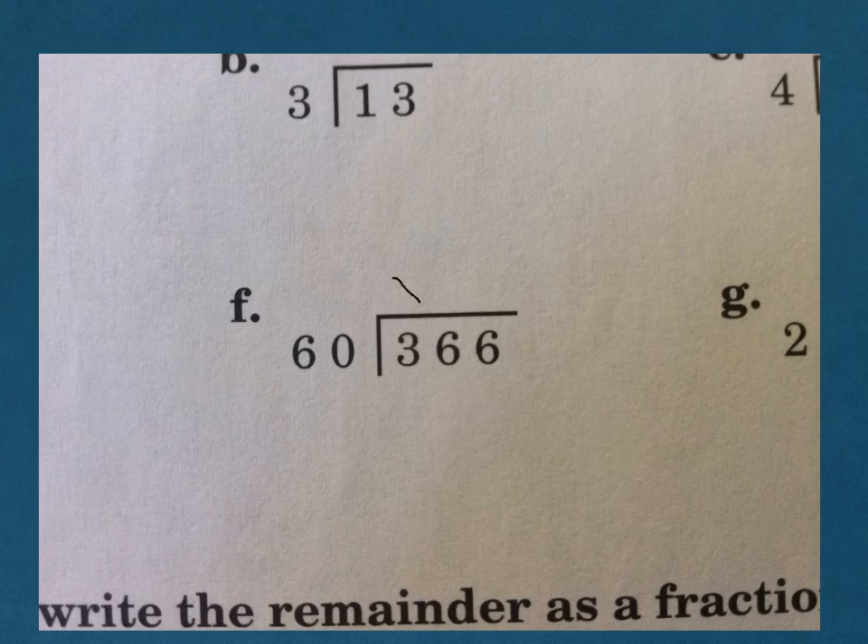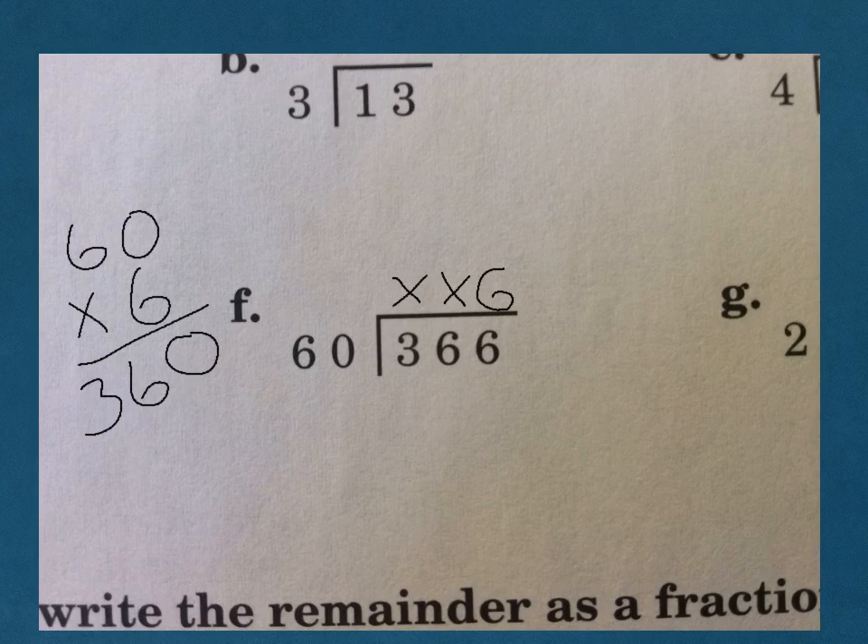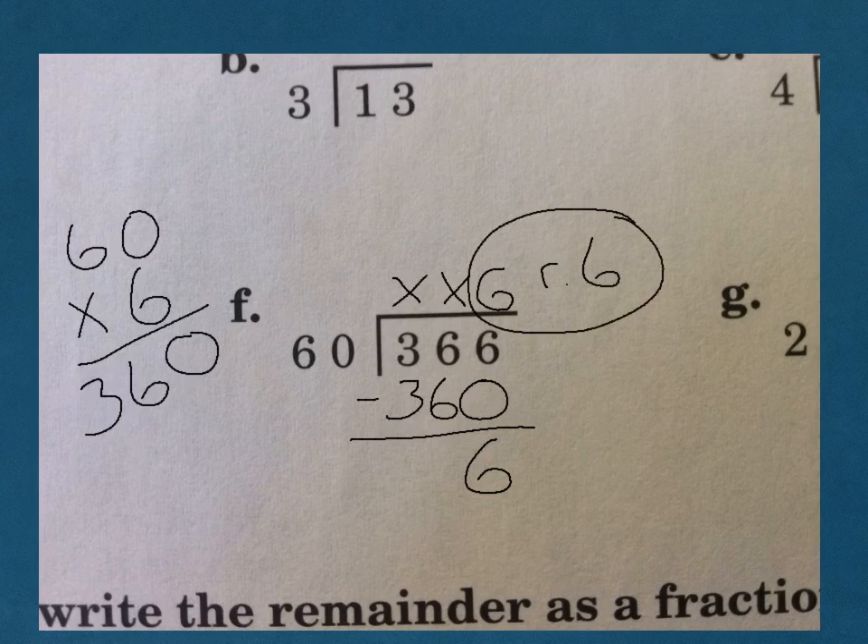F: 60 does not go into 3, it does not go into 36, but it does go into 366, so we know our first number is going to go right there. Now we're going to cover up our last numbers — cover up our 0, cover up our 6 — and ask yourself, how many times does 6 go into 36? 6 goes into 36 six times. So we're going to put a 6 there and we need to figure out what is 60 times 6. 6 times 0 is 0, 6 times 6 is 36. This looks like it's going to work — 360 — we subtract and we get a remainder of 6: 6 remainder 6.